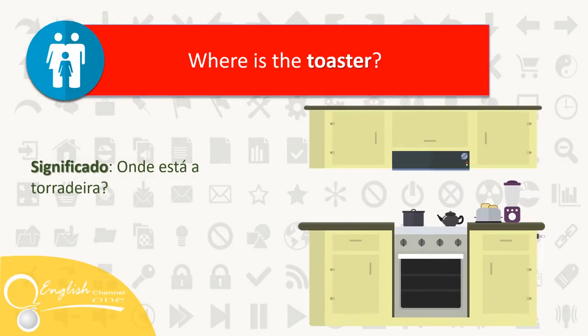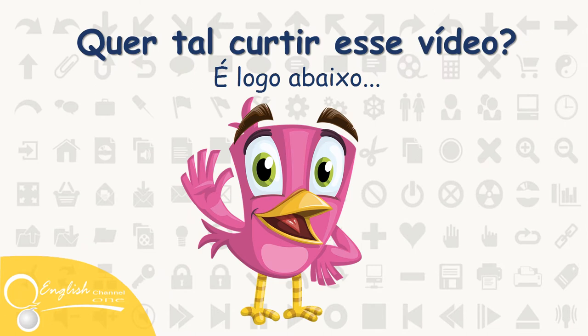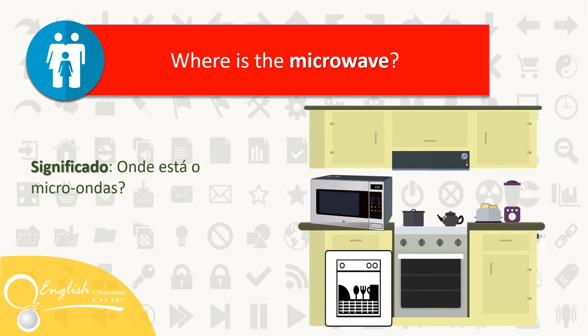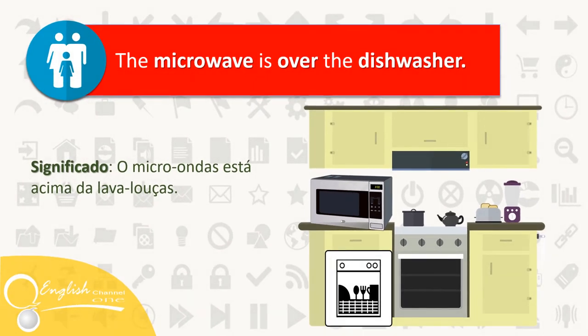Where is the toaster? The toaster is on the counter. Where is the microwave? The microwave is over the dishwasher.